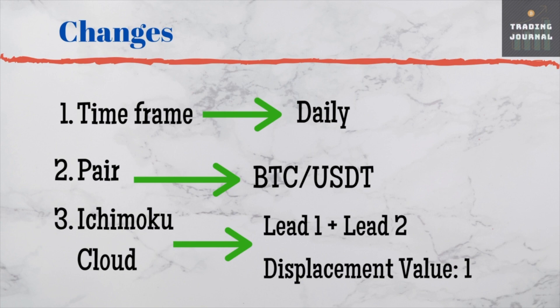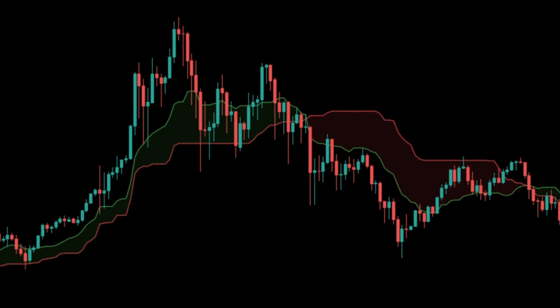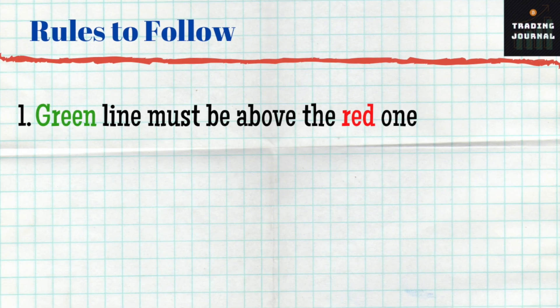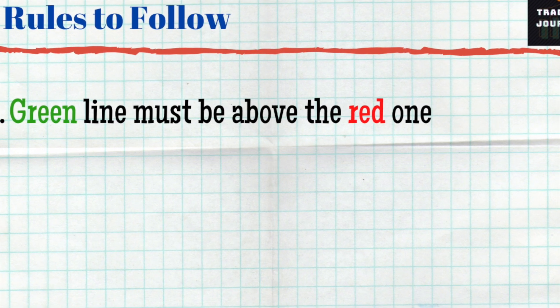Let's start with the strategy. Before beginning, I must tell you that it is a long-only strategy, so we will not be opening any short positions. We will use the Ichimoku Cloud indicator to decide if there is a positive trend. If the green line is above the red line, it means there is a bullish trend; if the red line is above the green one, it means bearish. Our first rule: the green line must be above the red one — we will not search for entries if the red line is above the green one.